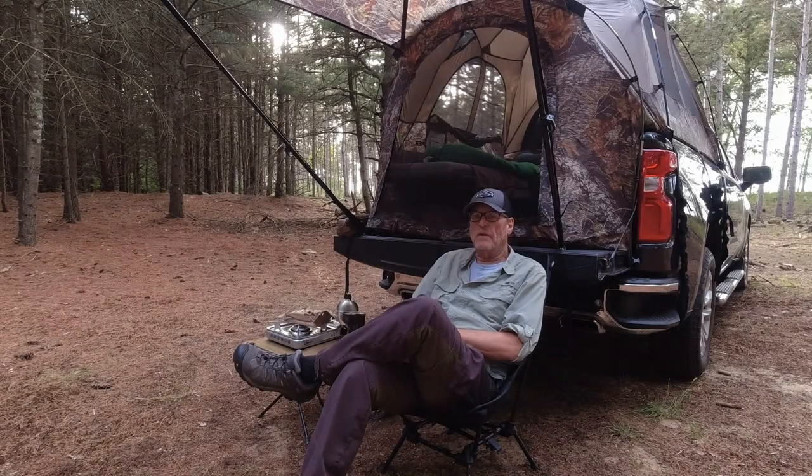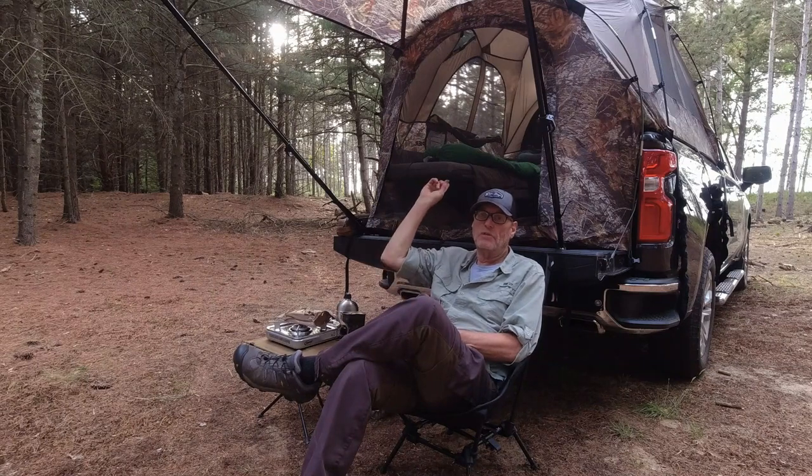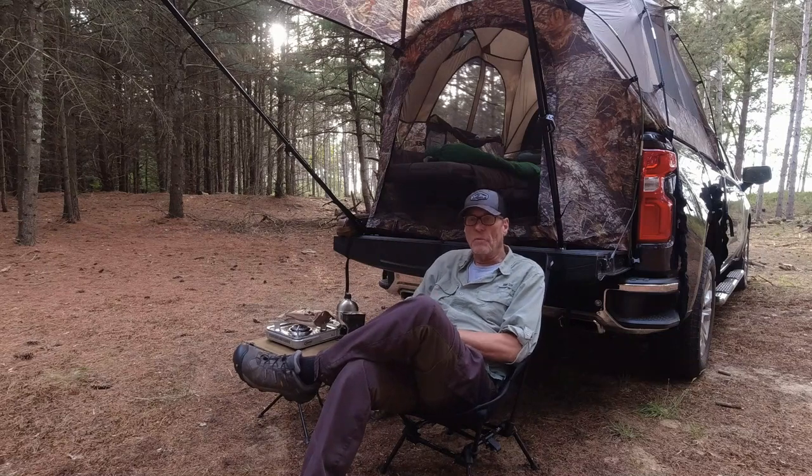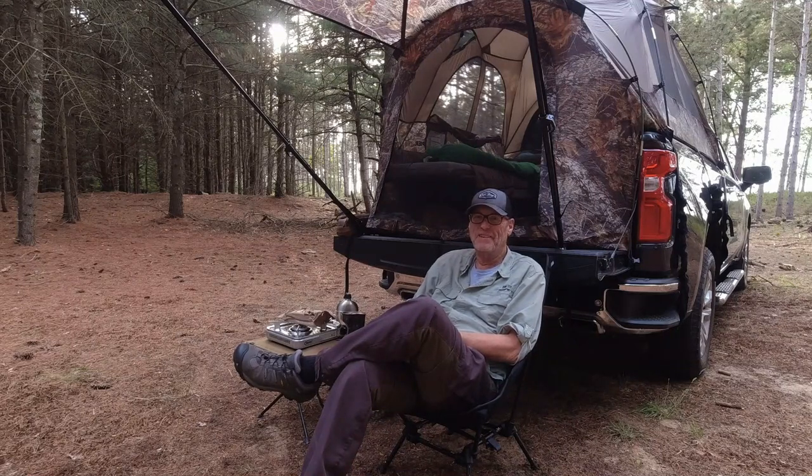Hey guys, this is Greg with the G-Bocker Adventure Chronicles. Welcome to my channel. I am out for an overnight tonight — that should be fun. Technically it's supposed to rain and I've got the Napier Truck Bed Tent, the Sports Series with the awning. So hopefully we get some rain and we can check this tent out for potential leak issues. But even if it doesn't rain, I'm out here camping — it doesn't get any better than that.